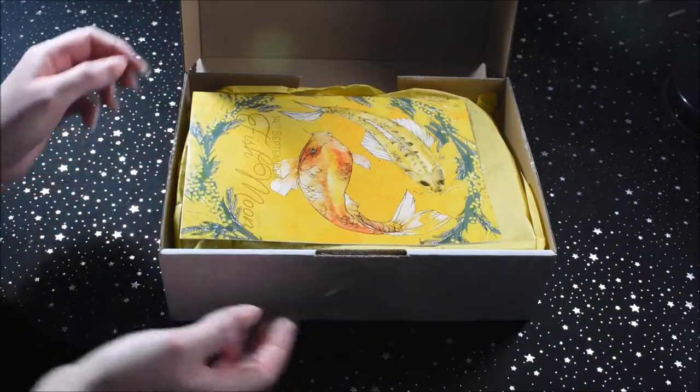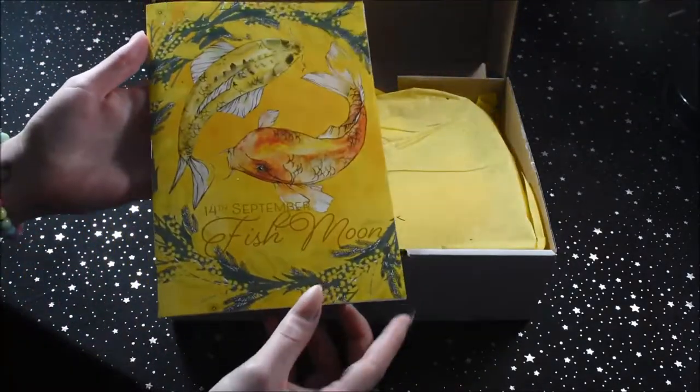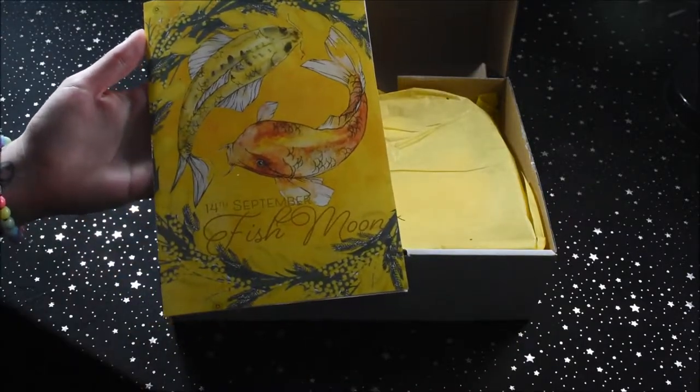So it's nice and yellow this time. And we've got the pamphlet which says the 14th of September, Fish Moon. It has some really beautiful koi on the front.